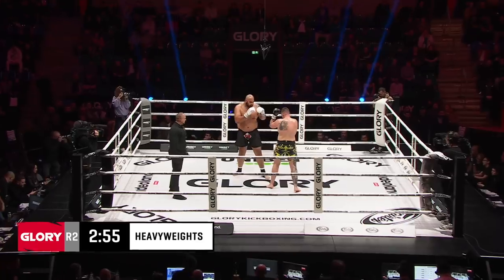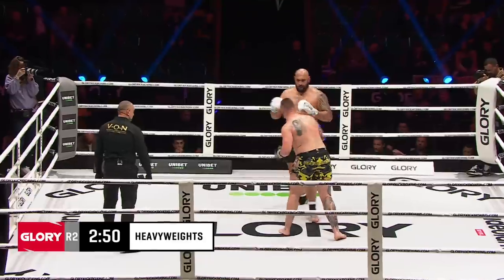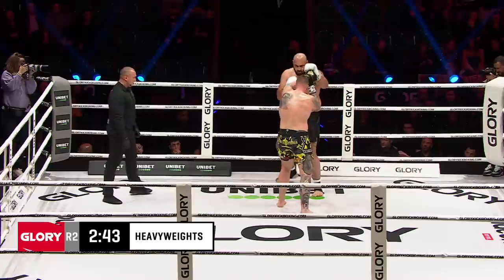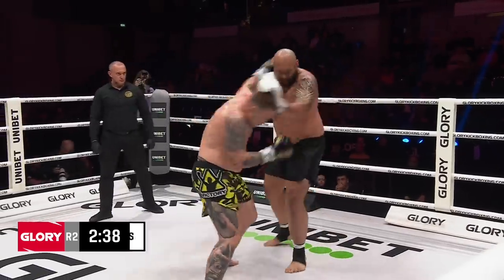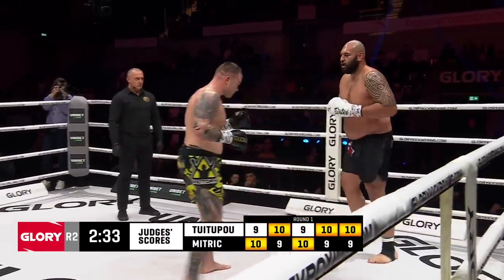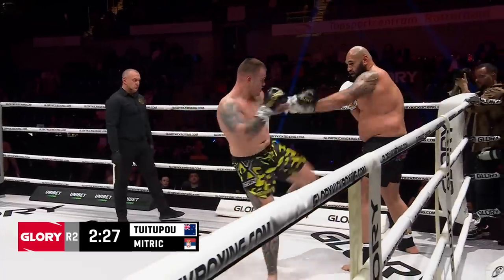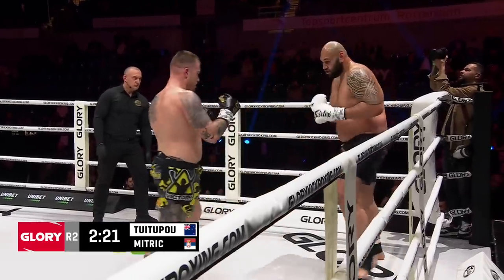Tui Tupou flew here from New Zealand — that's about a 24-hour travel day for someone as big as he is on a plane. Hopefully he got a first-class seat, otherwise he needs two seats probably. It's like Andre the Giant — he couldn't even go into the bathroom back in the day. Here are the judges' scores for the first round: two giving it to Mitric, three to Tui Tupou. I found Tui Tupou was a little bit better with his boxing being first, but there's definitely some momentum gaining from Mitric, especially as the round progressed.